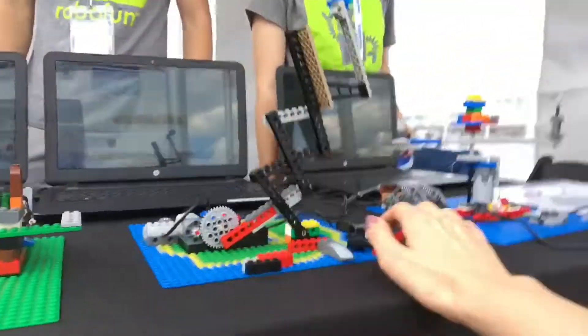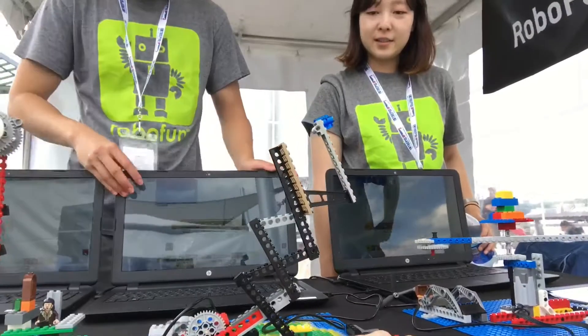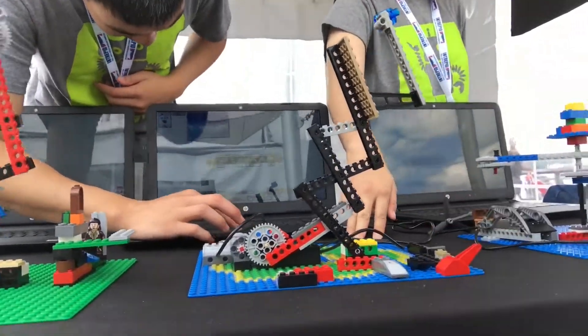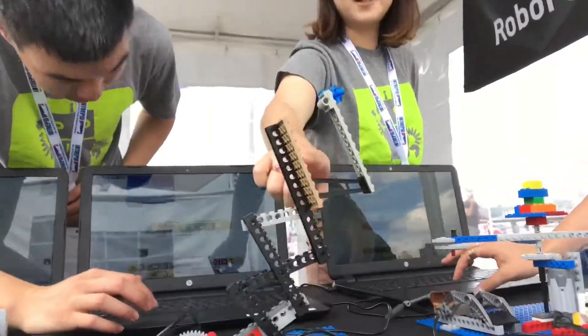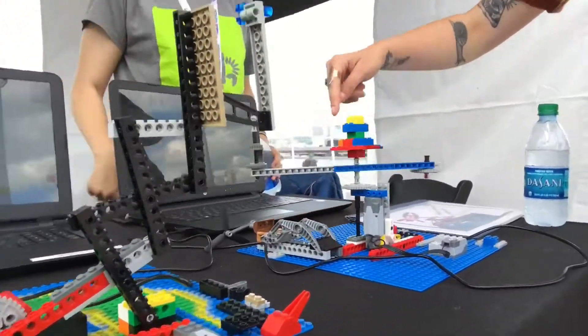These are all Legos, obviously. Oh my goodness! What is this one right here? Is it supposed to be a launch pad or a catapult? Yeah, a rocket ship. We just had kids all day customizing to what they want — it's universal.